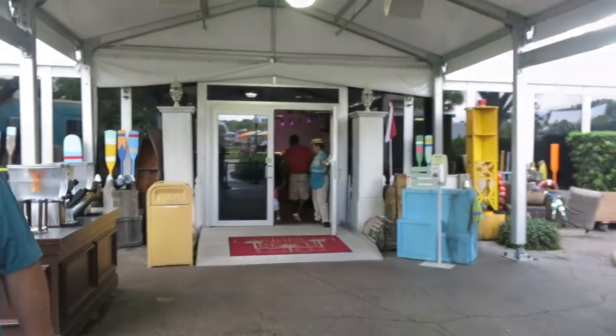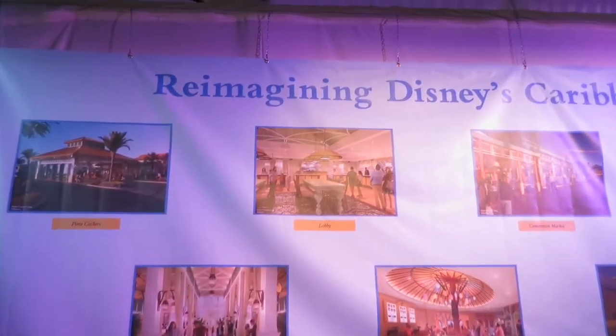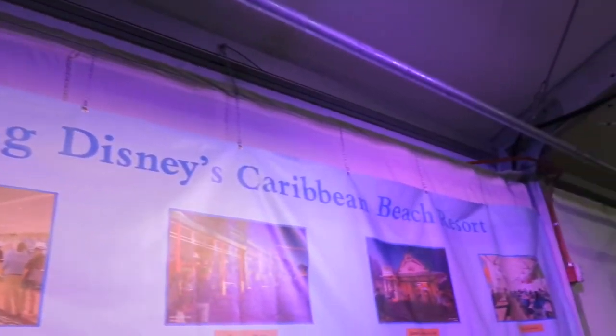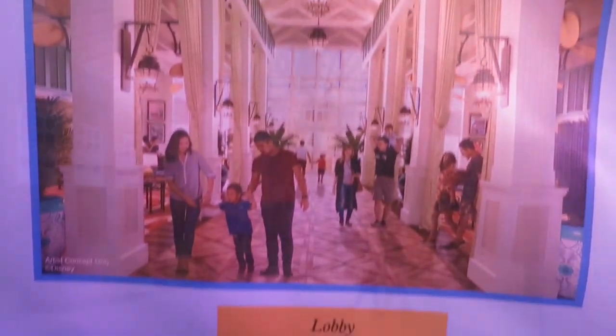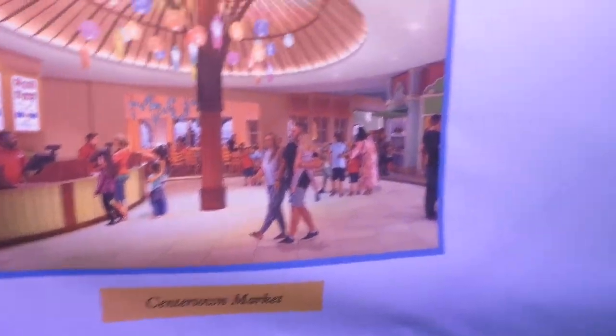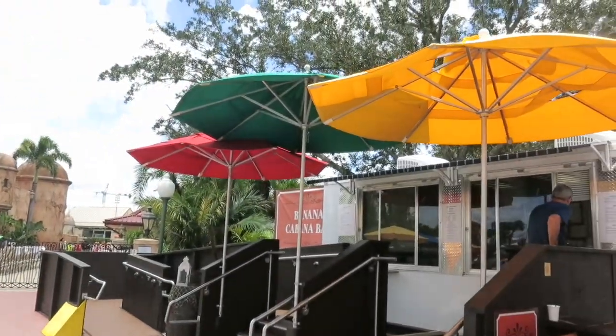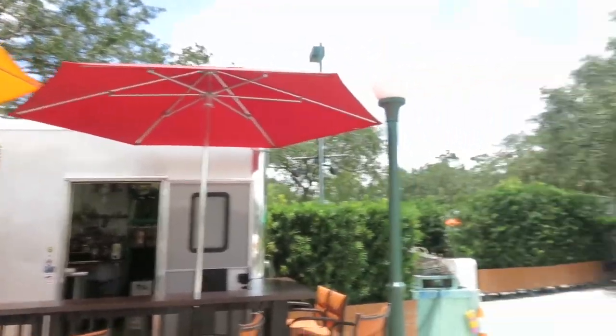If you head inside, they have artist renderings of what it will look like after it's reimagined — this is reimagining Disney's Caribbean Beach Resort. There's the new lobby, the new Center Town Market, and here's what the new Banana Cabana pool bar will look like. I showed you guys that earlier off the pool, along with a restaurant. Look at the Hollywood Studios food truck — Superstar Catering! And there's the temporary Banana Cabana pool bar, including a gift shop.